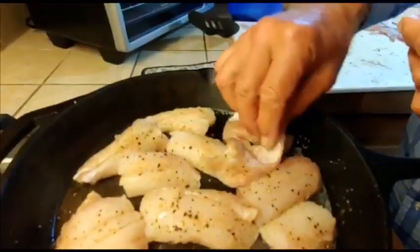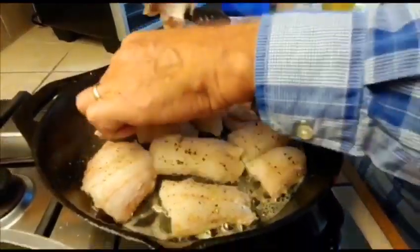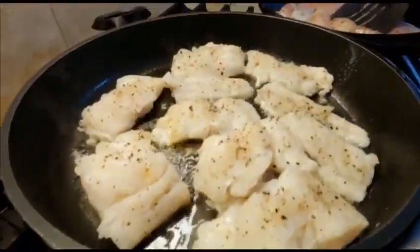That's the best part — that's the belly. It's got a little bit of fat, all the omega-3 oil. Listen to that sizzle.